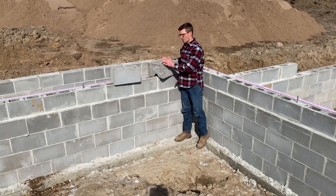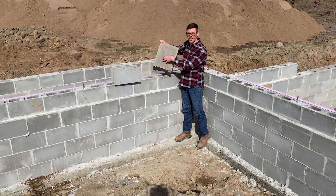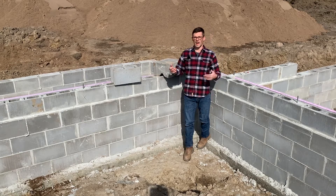Here is an example of a fill top block. This goes on typically the second-to-last course. You can see the top is filled with concrete — hence the name fill top, or top fill.